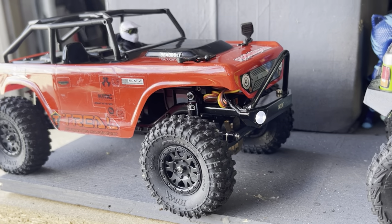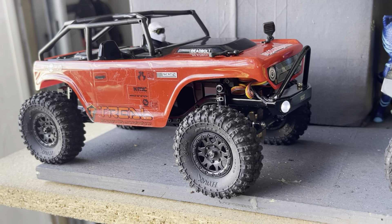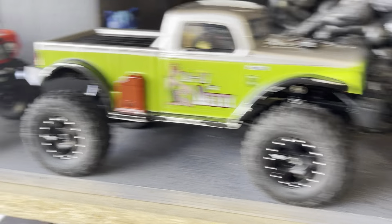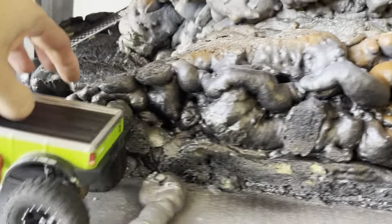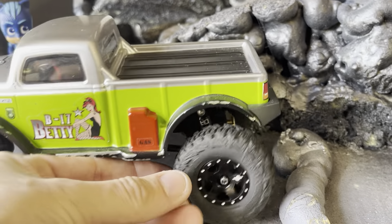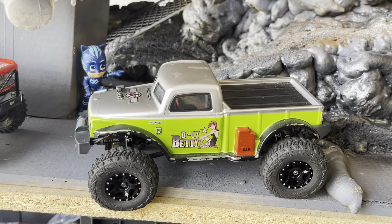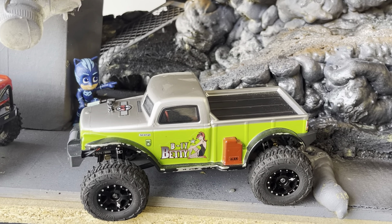I had to put a brand new servo on the deadbolt because I ran it with the Havocs and it burnt out. Same thing happened to this one — I bought these tires to run on the Betty and my servo burnt out as well. My axles are barely holding the wheel on. I have no clue what's going on, so I'm gonna have to do upgrades — probably new steering links and brass.